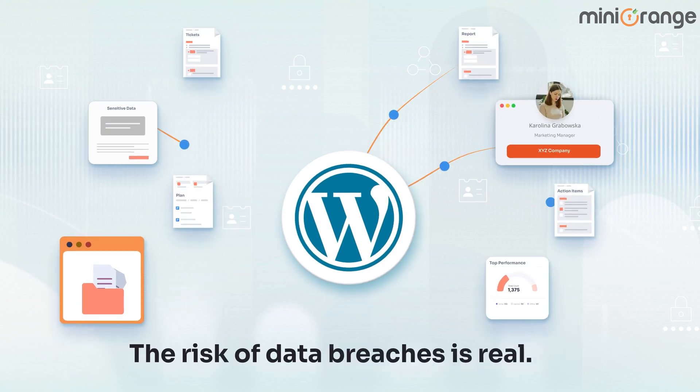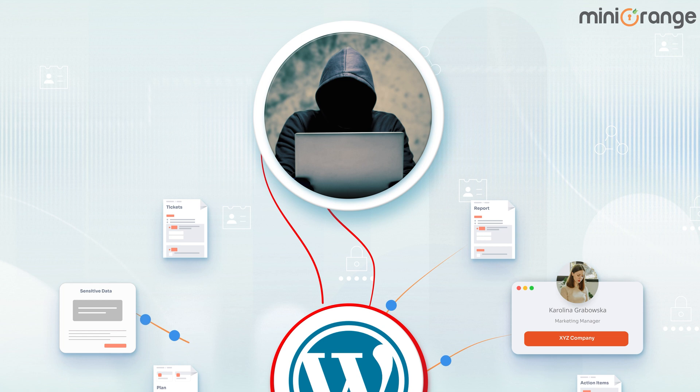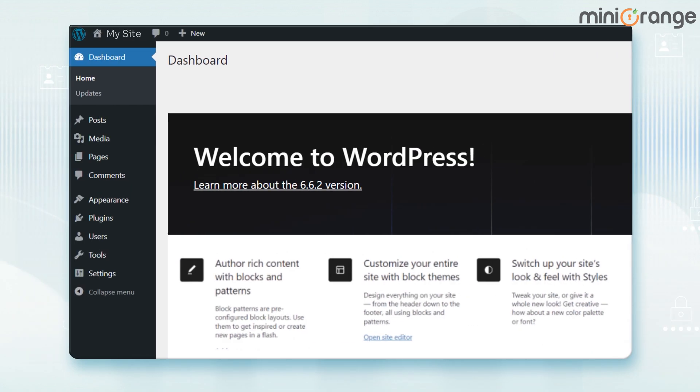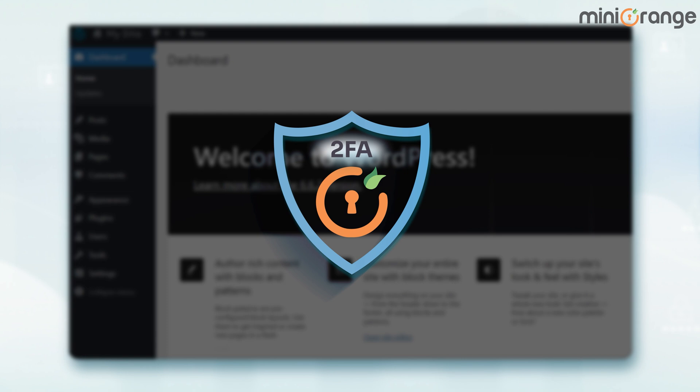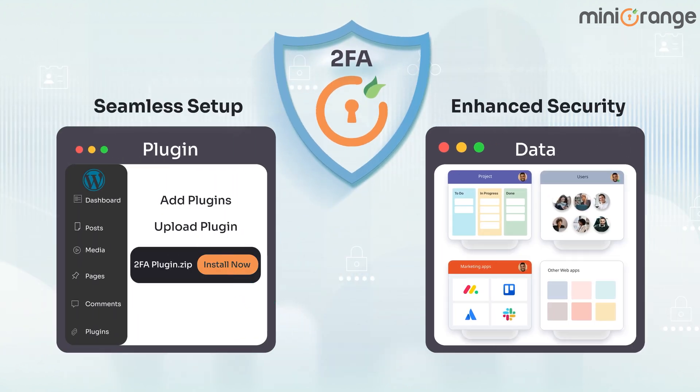The risk of data breaches is real. A single incident could expose sensitive data on your WordPress site, making advanced security crucial. Protect your WordPress site with Mini Orange 2FA. It offers a seamless setup and enhanced security to secure your users and data.